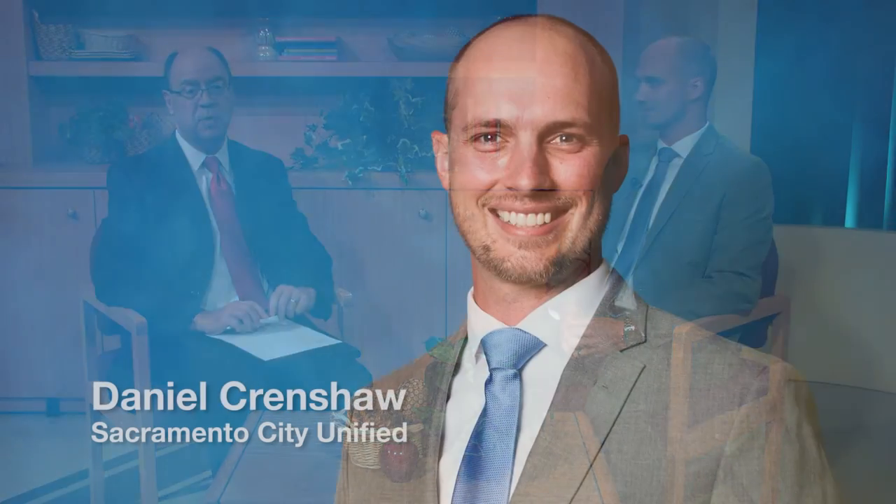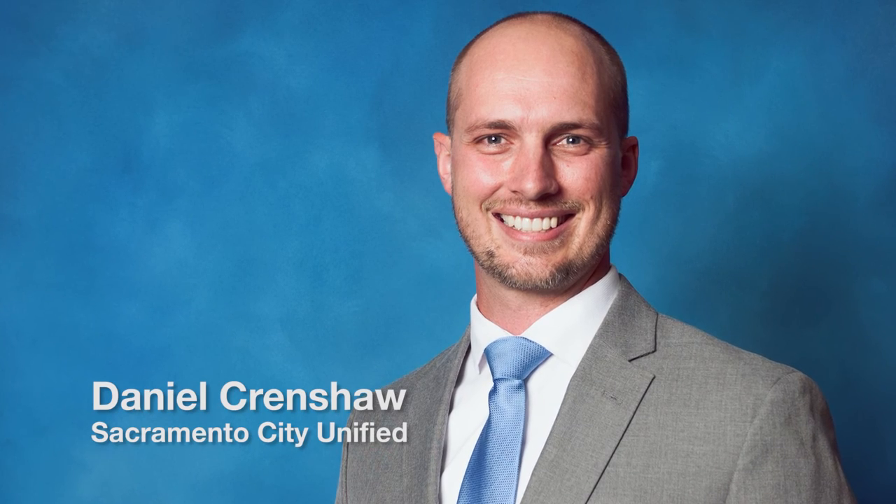Well, congratulations to you. Thank you. We appreciate your time. We've been speaking with Daniel Crenshaw, who is one of two Teachers of the Year for the Sacramento City Unified School District. Thanks for joining us. Absolutely.